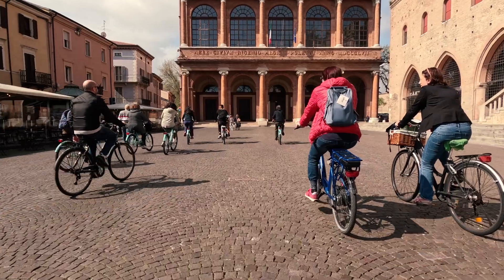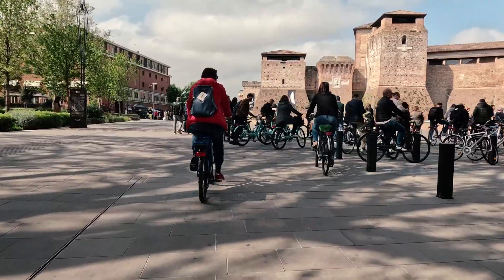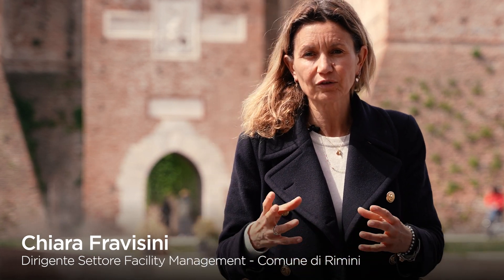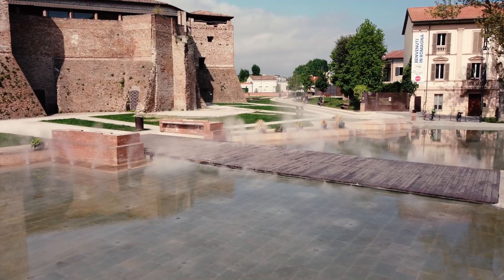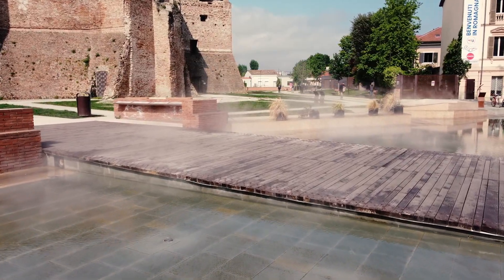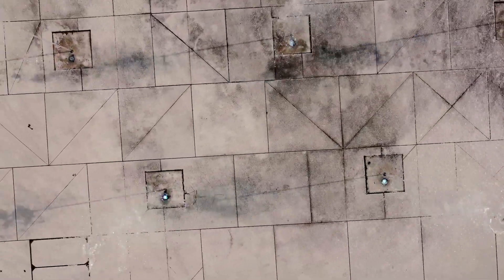Thank you for joining us. One of the elements constitutive of the project and the realization of the Museum of Fellini and the re-qualification of Piazza Malatesta is the presence of this glass of water — about 900 square meters of wall with a water depth of about 5 cm and about 500 nozzles.